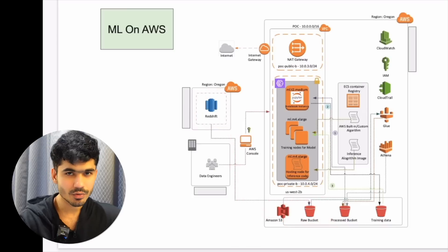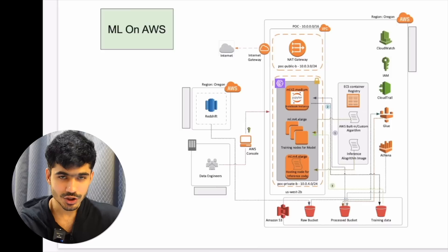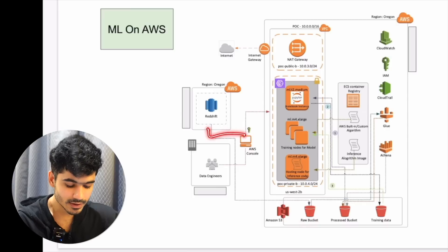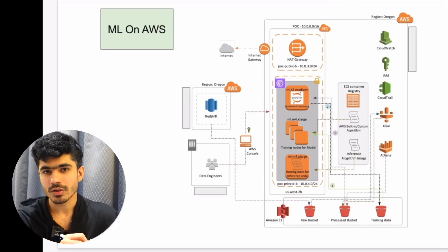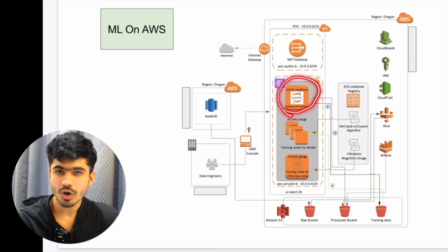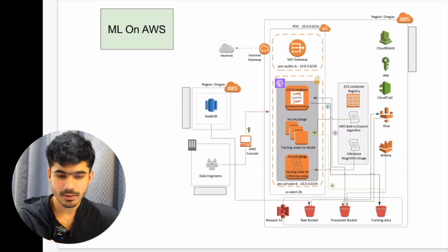Since we extracted data from Redshift, it was already in a structured format, so we didn't have to do much processing. The processing required was on the machine learning side — feature engineering, making sure data types are right, choosing columns required for machine learning models and all other things. This was done on SageMaker using Jupyter notebooks, where we read all the raw data, did some basic processing, and stored it onto a processed S3 bucket.